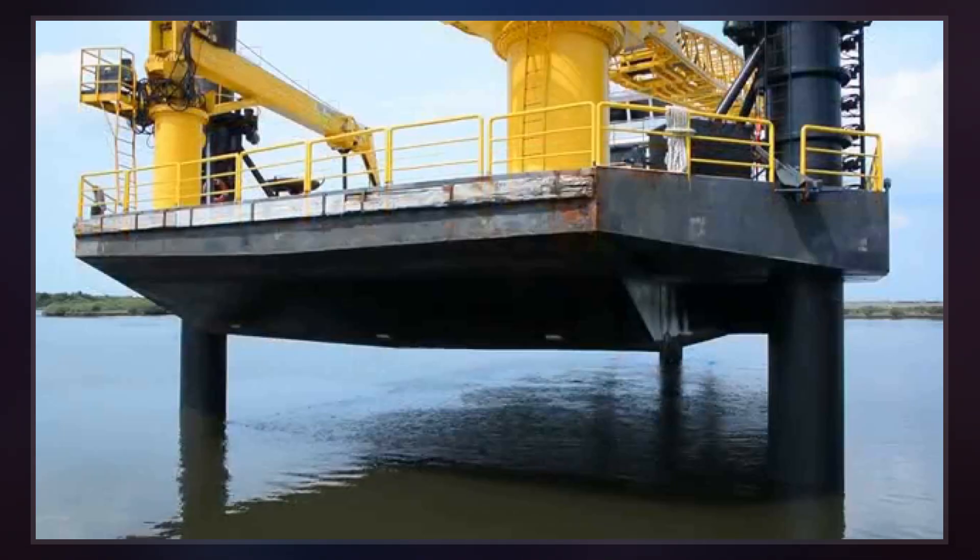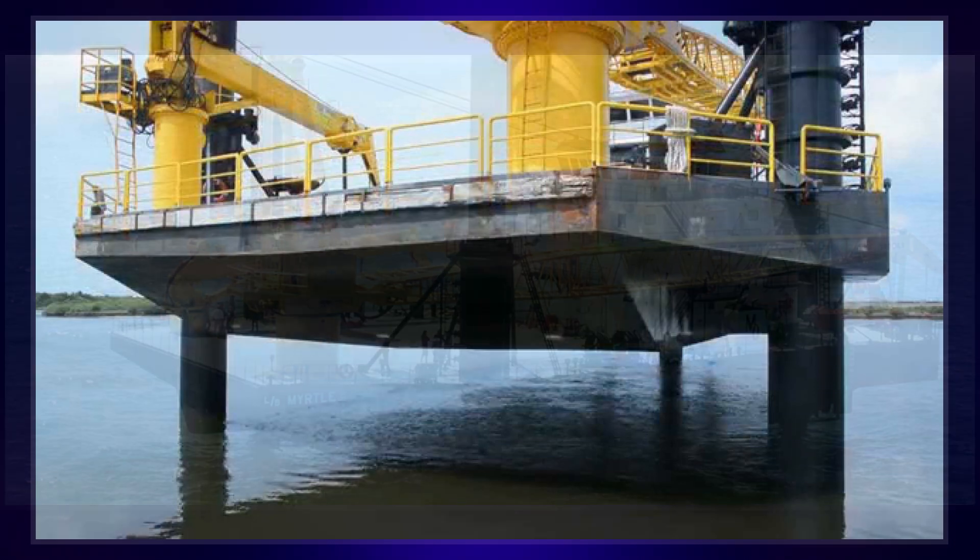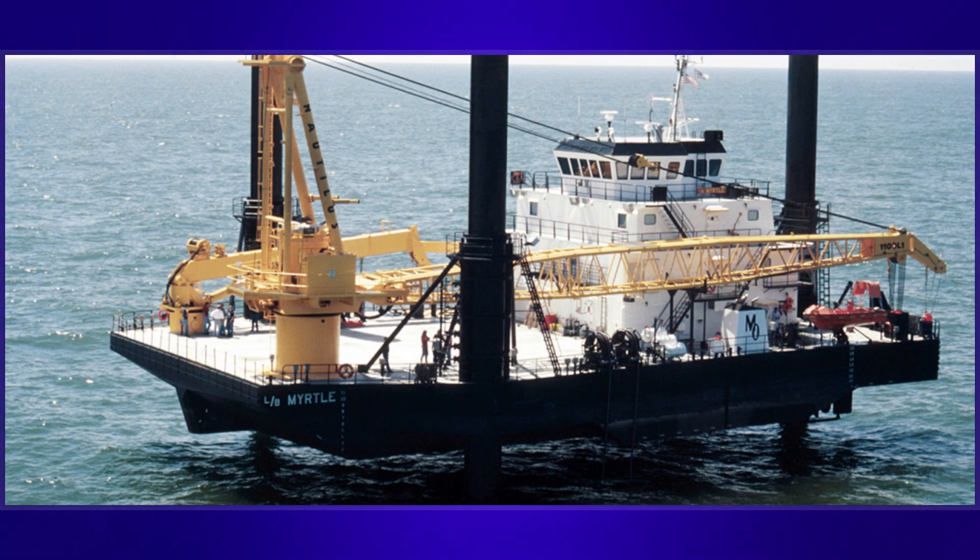Because the pads of the liftboat are sitting on a muddy, unstable seafloor, most liftboats practice a safety measure called a preload, where the boat jacks up the absolute minimum to clear the hull from the tips of the significant wave heights, then fills its holds with water for weight.